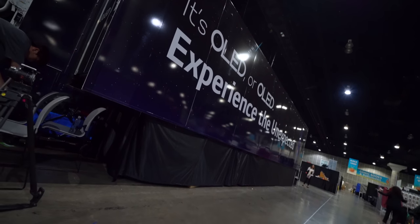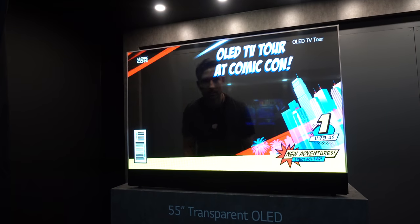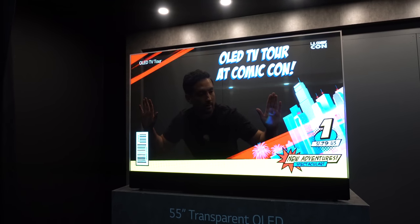On top of that, the mad lads over at LG teamed up with Best Buy and rolled up in a freaking semi truck trailer packed full of OLED TVs, which included a transparent OLED TV. I had never seen one before up close — it felt like something straight out of Back to the Future.